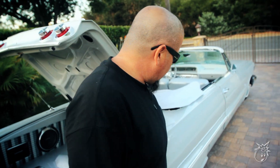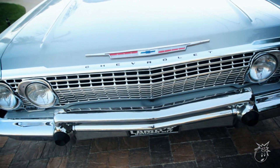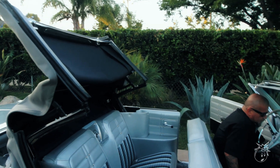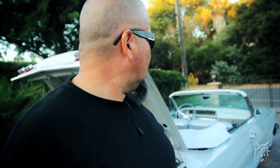This right here is the latest car we just finished. It's a 1963 Impala convertible — I call this one La Mulata. Just a simple, clean color, something a little different. I try to do something a little different to each of the cars, but this one I used '57 vinyl out of a '57 Bel Air.